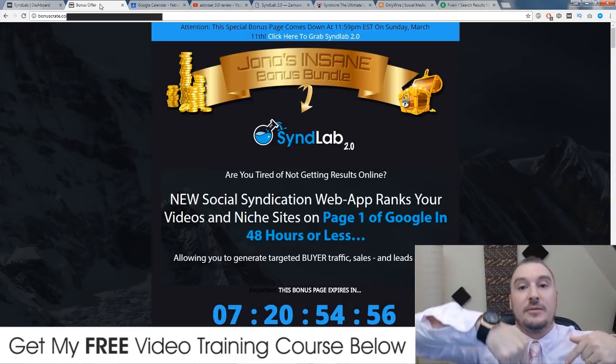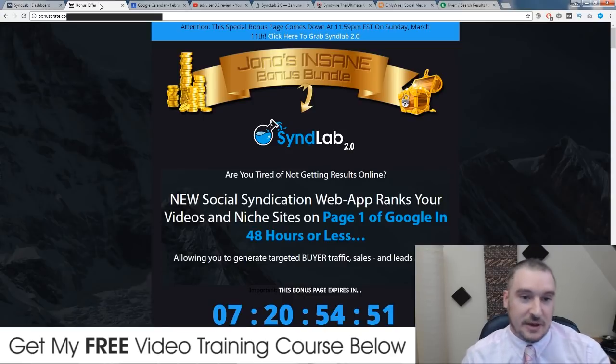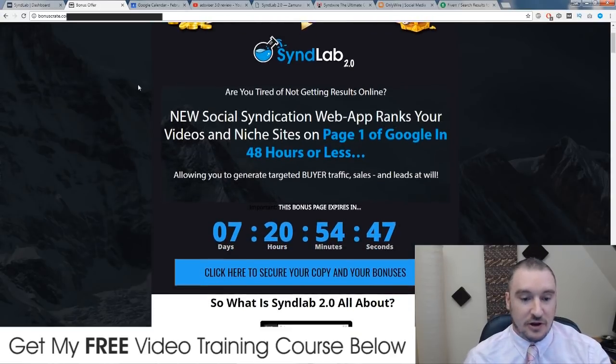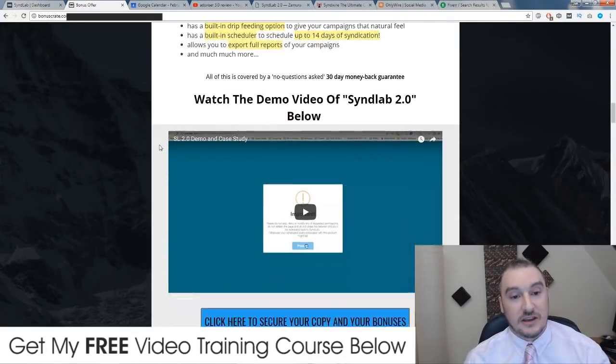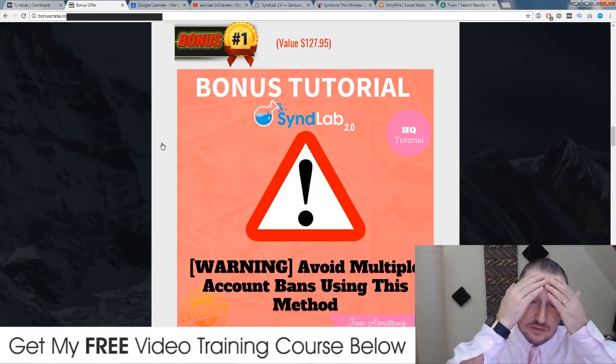If you click on the link down below in the video description, you'll come through to this page right here — this is my bonus page where I host all of my bonuses. If you'd like to pick up SynthLab 2.0 at any time during this review, click on any of these blue buttons throughout the bonus page before this countdown timer runs out, because when it does this bonus page will expire. So will my bonuses. Bonus number one: